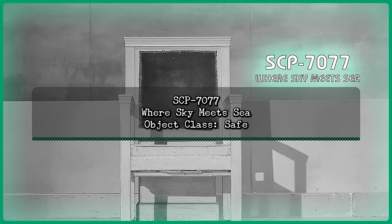SCP-7077. Where the sky meets sea. Object Class: Safe.